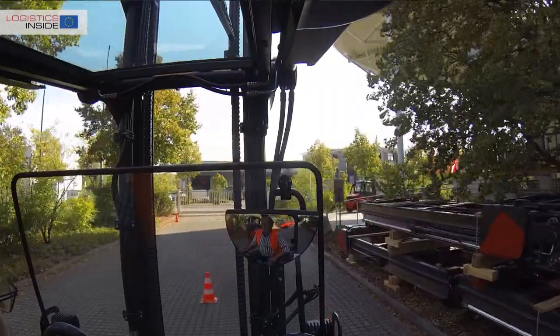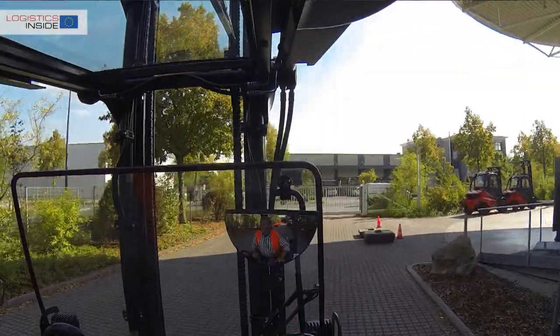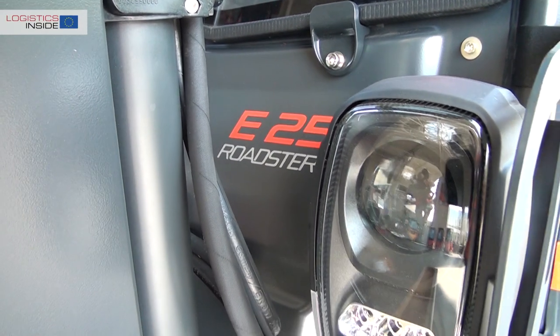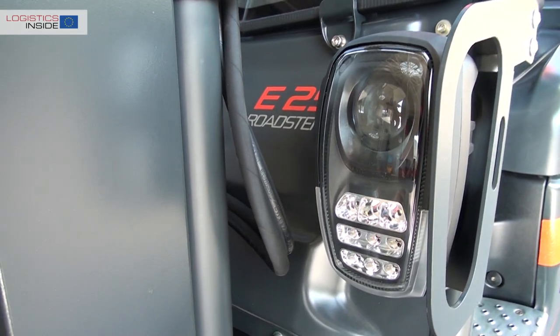The view from the Roadster is indeed striking, but doesn't come without compromises. The handle for mounting and dismounting the truck is very low. Also, the attachment of the lights is less Linde-like.